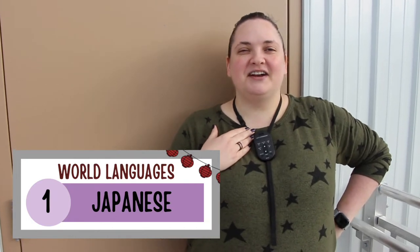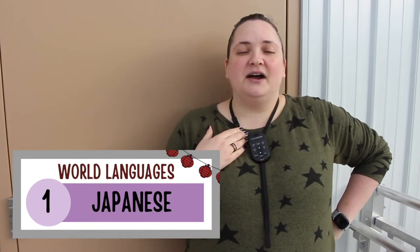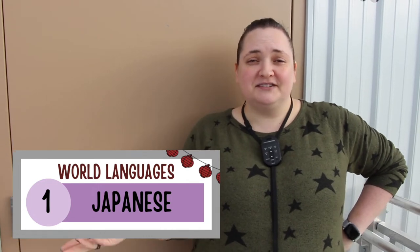Hi, my name is Miss Fukuda. I'm one of the Japanese teachers here at Granger High School, and I want to tell you a little bit about our Japanese 1 class.